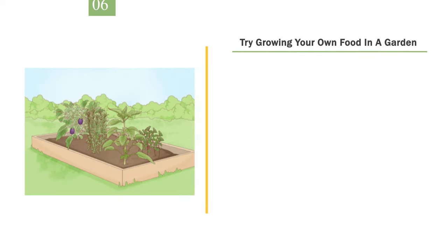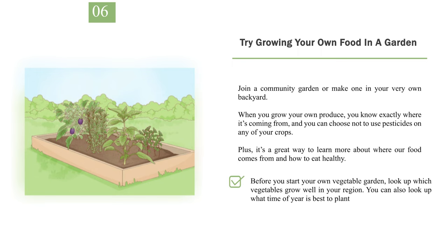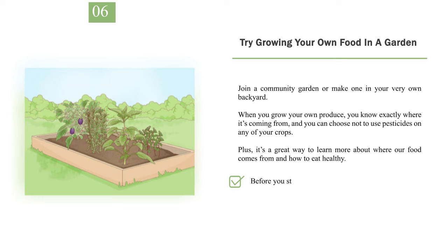Number 6: Try growing your own food in a garden. Join a community garden or make one in your very own backyard. When you grow your own produce, you know exactly where it's coming from, and you can choose not to use pesticides on any of your crops. It's also a great way to learn more about where our food comes from and how to eat healthy. Before you start, look up which vegetables grow well in your region and what time of year is best to plant them. If you want to join a community garden, contact the head gardener to reserve a space.